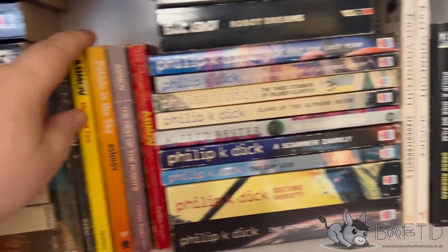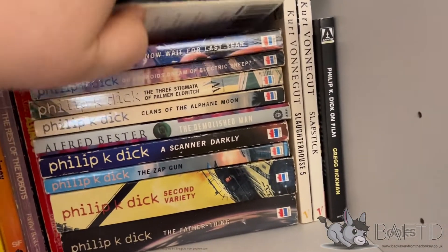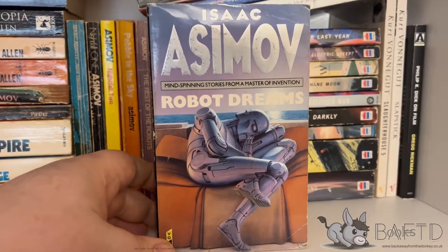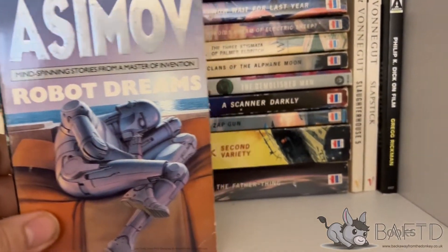I've got Nightfall 1 and Nightfall 2 with the original short story Nightfall in them. We've got Robot Dreams, which is another one of his short story collections, with this gorgeous picture from Ralph McQuarrie on the front, which I love.